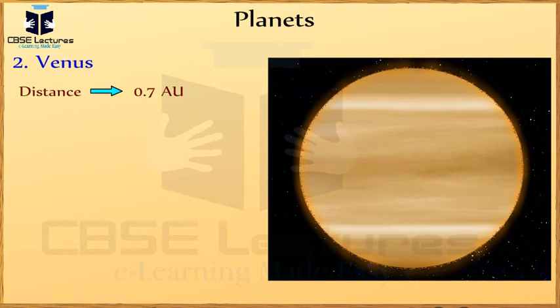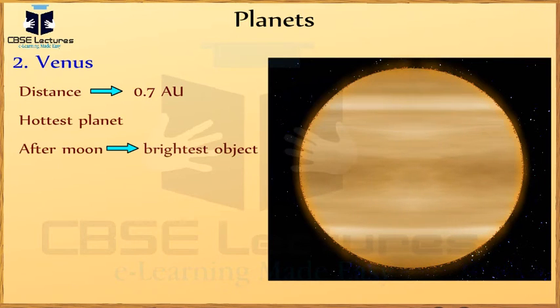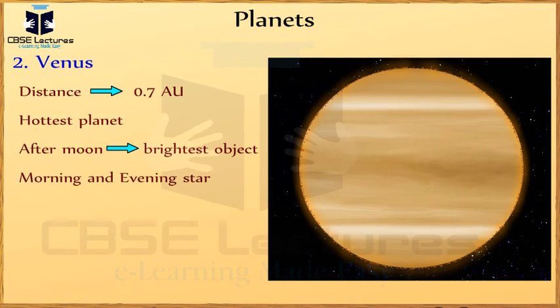Venus is at a distance of 0.7 AU from the sun. This planet is almost the same size as the Earth. Venus is the hottest planet in our solar system. After the moon, it is the brightest object in the night sky. Venus is visible in early evening during the summer months and in early morning during the winter months. Due to this, Venus is also called the morning and evening star.